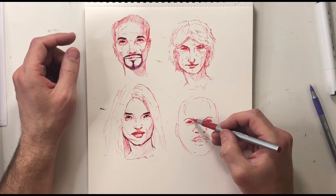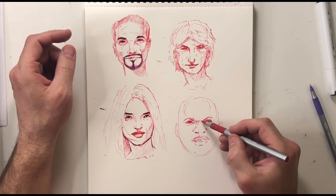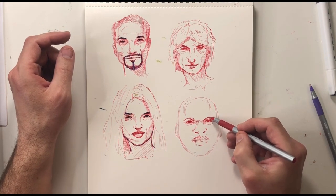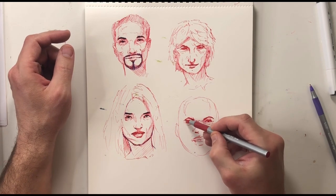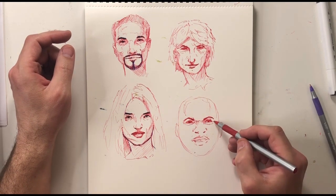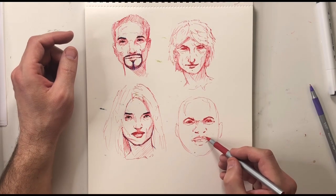You really get an appreciation for just how much variety there is — it's crazy. We can look at somebody and people look similar, but it's really hard to find identical matches unless you're talking about identical twins.